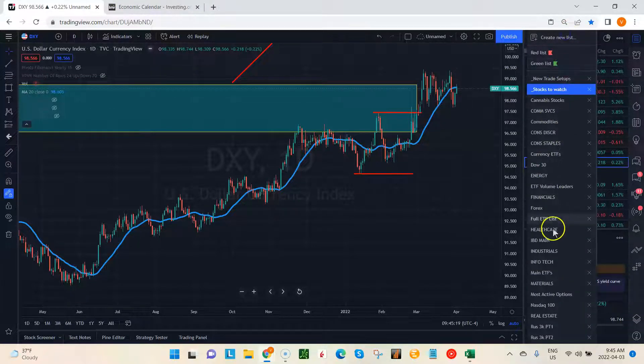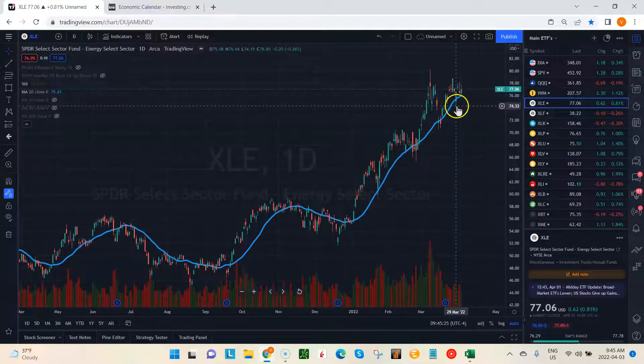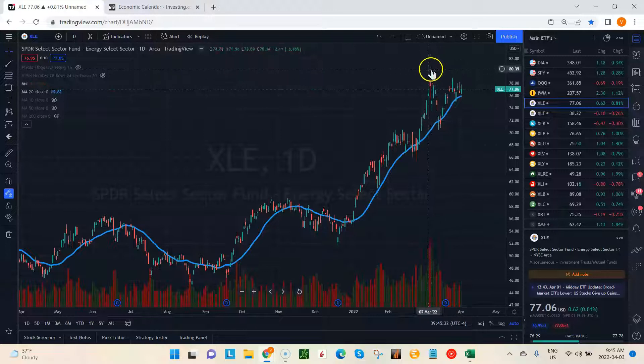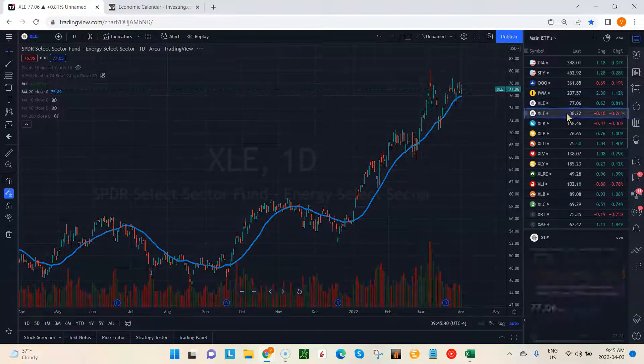If we widen the scope a little and take a look at the ETFs for the different sectors, starting with energy, it still looks pretty good here. We do have lower highs, but we have higher lows — got a bit of a wedge going here. We're still above the 20, and with this kind of momentum, still quite bullish.